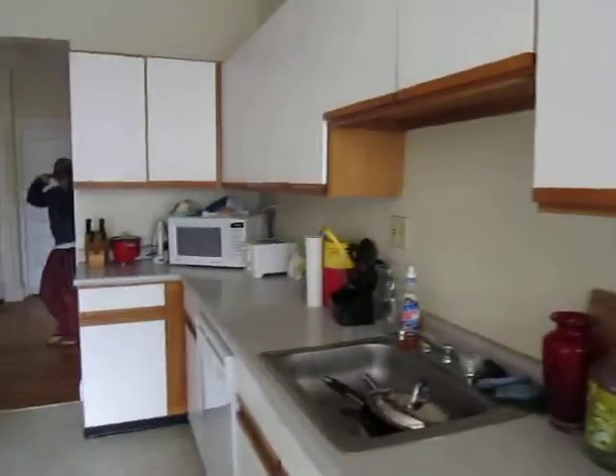Heading upstairs there's a spiral staircase that leads into an updated kitchen with dishwasher and disposal.